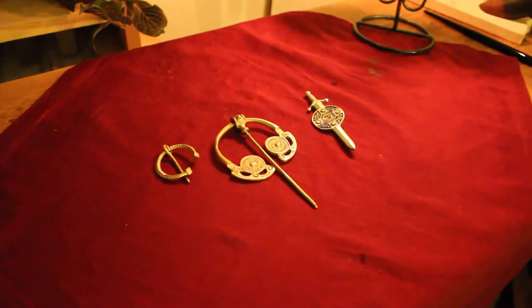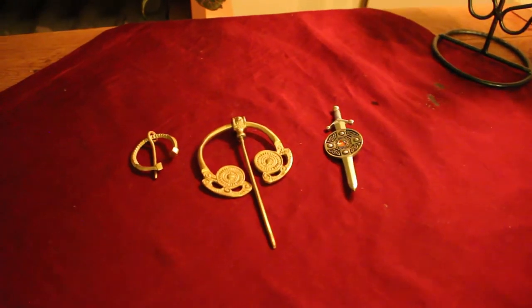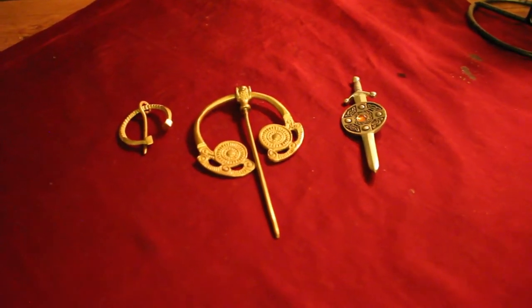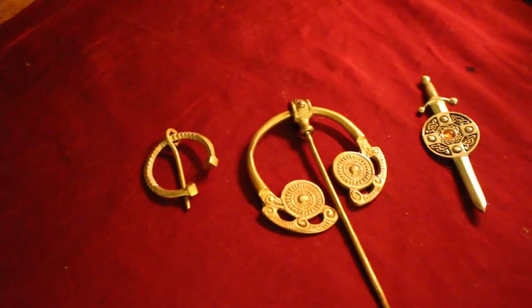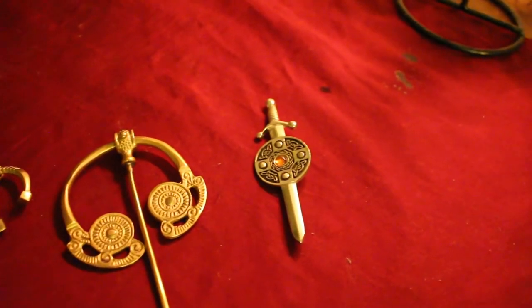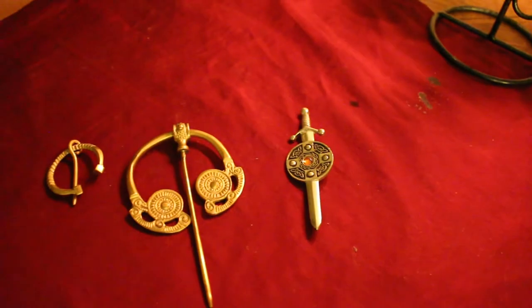Number four: brooches. They're nice — it's jewelry. You're getting someone jewelry for Christmas, and they're super useful. You don't even have to be all dressed up in garb to wear one. You can put them on a scarf or as decoration on your lapel. They're a great option because they're beautiful and you can wear them either with your garb or with your modern clothes without standing out too much, but still having that little bit of medieval flair.